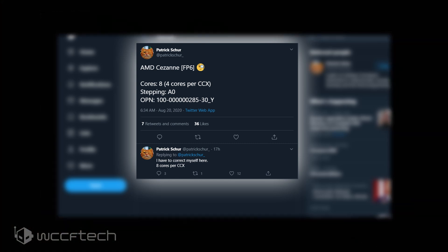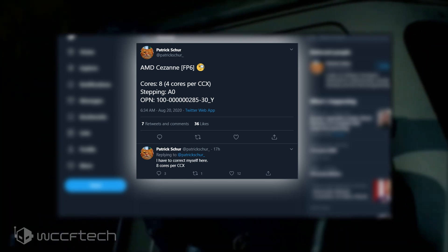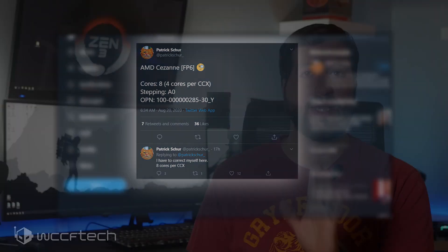As for variants, an eight-core Cezanne APU was discovered by Patrick. The chip features an OPN code of 100-0000285-30_Y. It is reported that this chip features eight cores and 16 threads. The chip was spotted with A0 stepping and seems to be a very early variant with a base clock of 3 GHz.